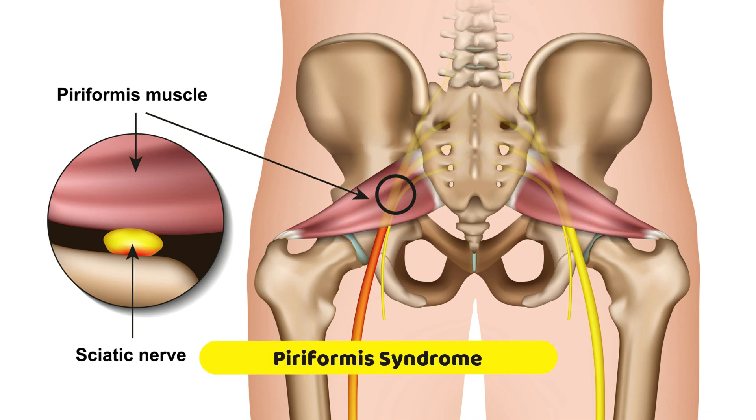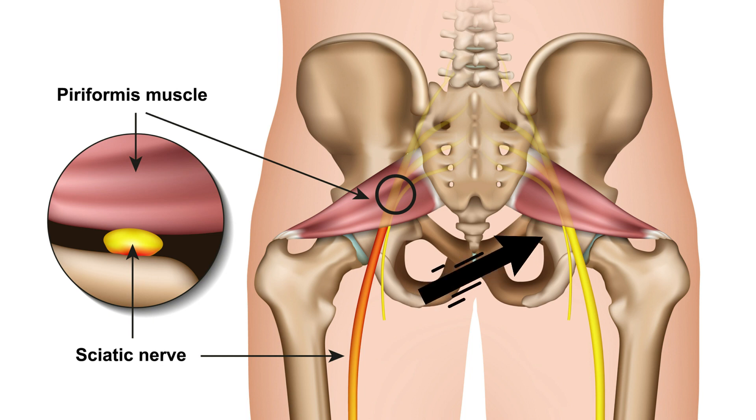There is a particular anatomical peculiarity surrounding the piriformis muscle, and that is that the sciatic nerve comes out of the pelvis very close to this muscle. Normally, the nerve, which is quite big, will arise here, which is the space just below the piriformis muscle, and will run across the buttock like that.